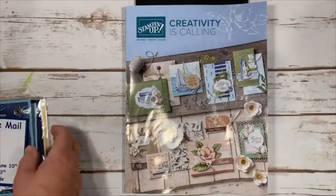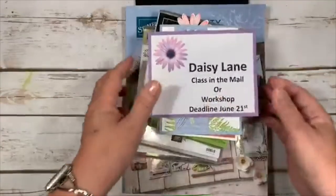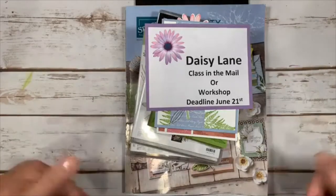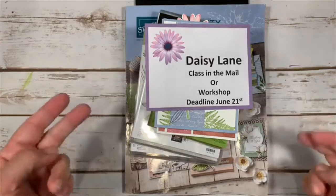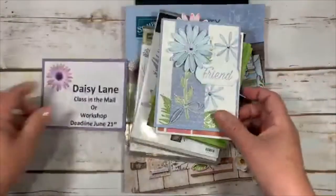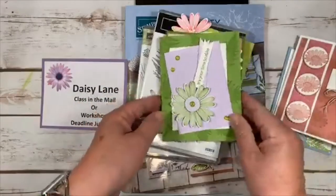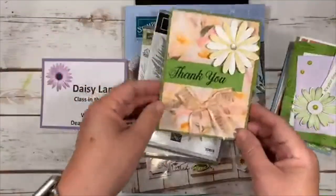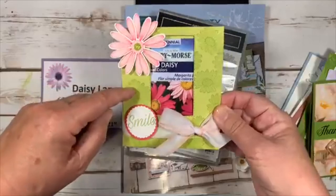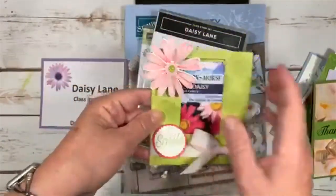Our second class-in-the-mail is the Daisy Lane class, with a deadline of June 21st — order online and it goes out at the end of the month, so you could do two classes in one month! We're making four cards. I was so excited about the new products I wanted to share this. You can also check my blog or YouTube to see the cute seed packet I made using the Daisy bundle.